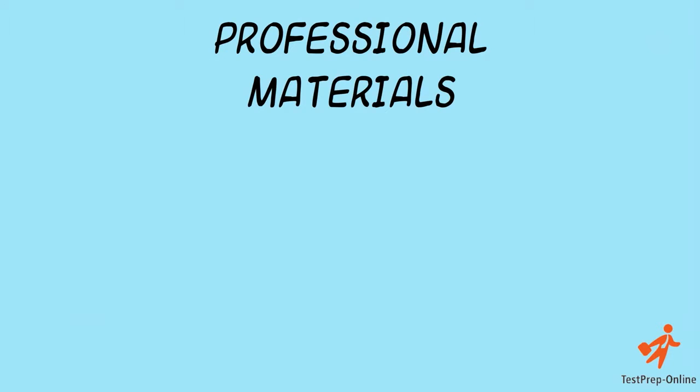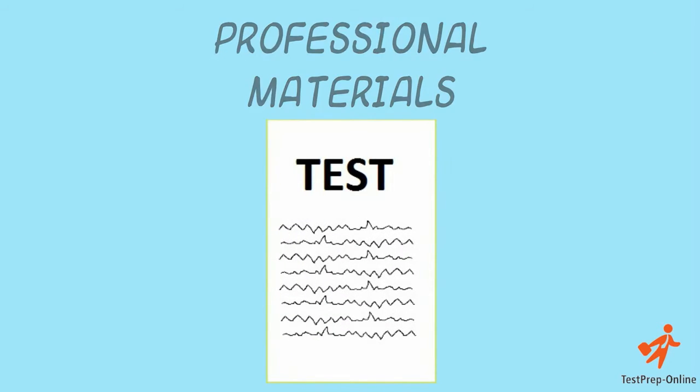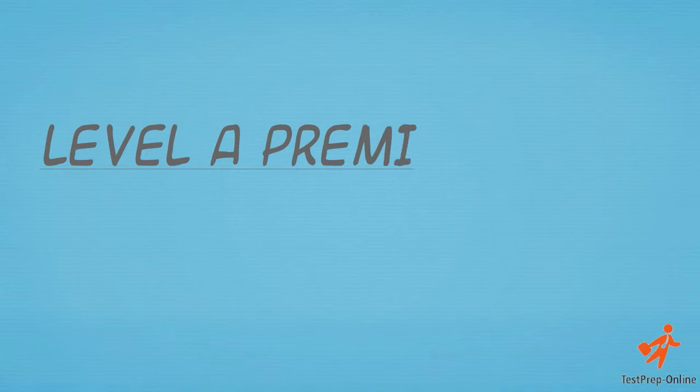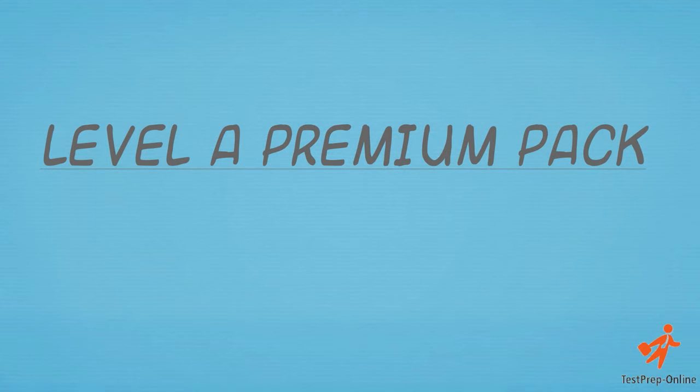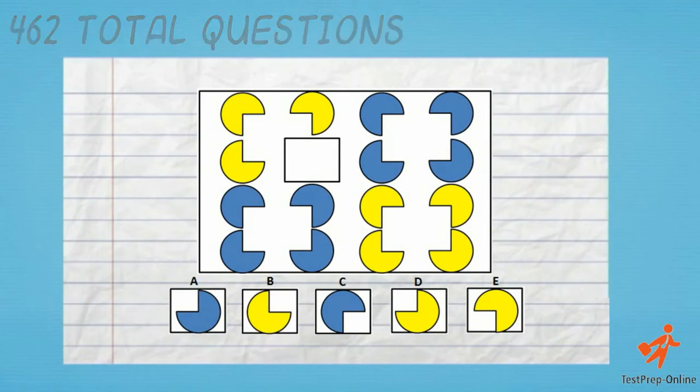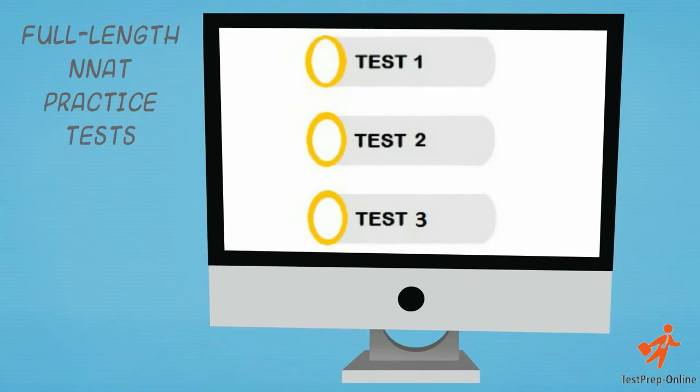Our professional materials resemble real test content and ensure that your child is in the best position to succeed. The NNAT Level A Premium Pack contains 462 total questions and 3 full-length NNAT practice tests.